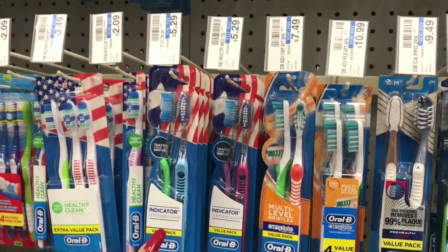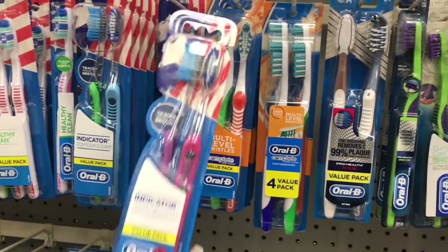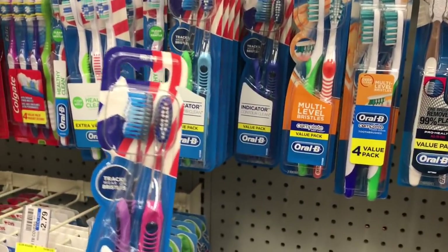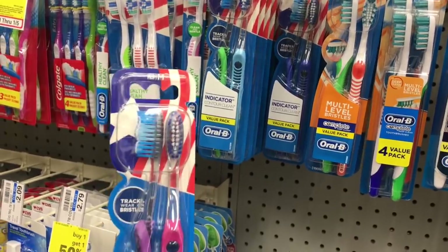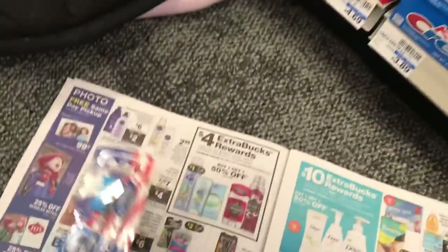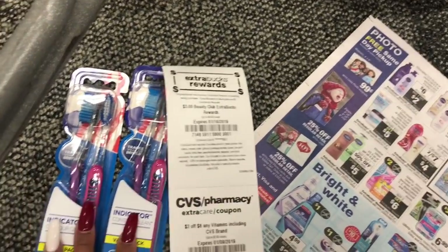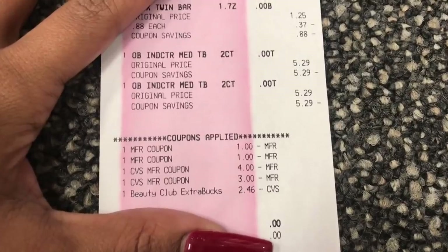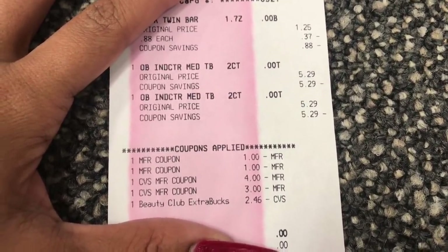For now we're going to grab two toothbrushes and use two coupons. On the CVS app they also have a digital coupon for this, so you can use one digital and one paper insert coupon per toothbrush — or just use two insert coupons.